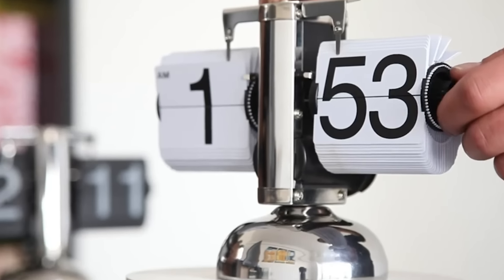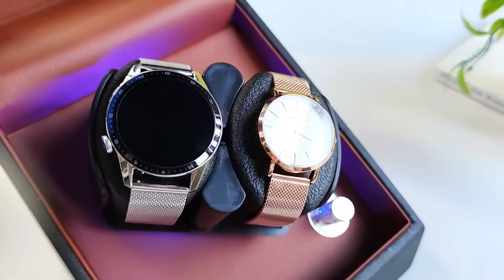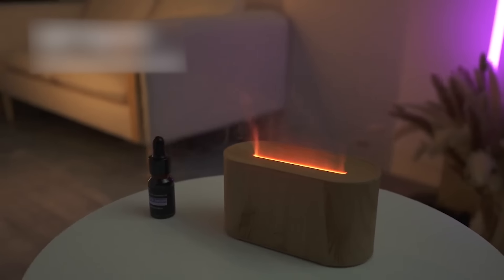Welcome back tech enthusiasts! Today we're showcasing some incredible smart gadgets from Temu that are perfect for upgrading your apartment. Whether you're looking to boost convenience or add a touch of futuristic flair, these devices will take your space to the next level. Don't forget, all product links are listed in the description below.